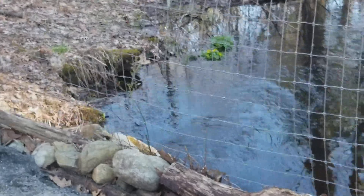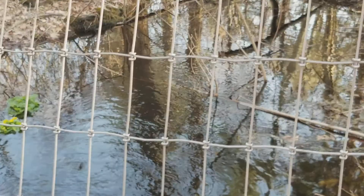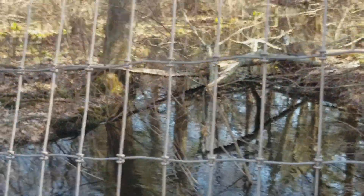I think here you may be able to see it better. The water's flowing, and it flows down into that pond that I just walked around.